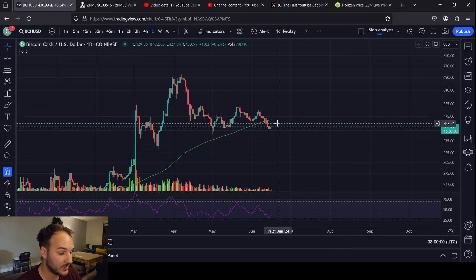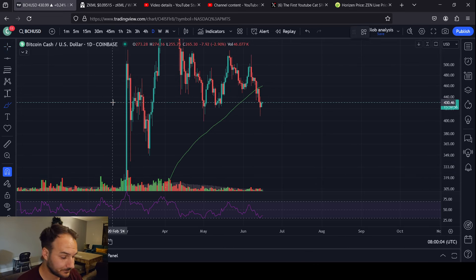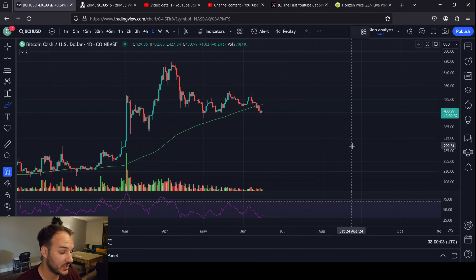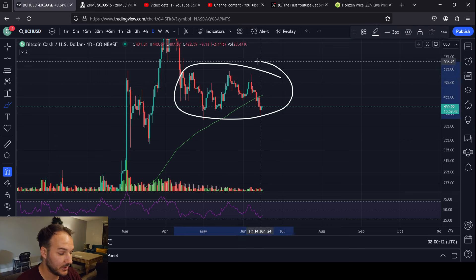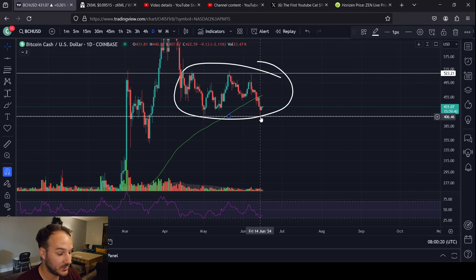$431 is the current price. We are at the base of this consolidation range right here. I'm looking at this specific region where we found resistance several times on this line, and we've actually just now found a double bottom down here at the bottom.